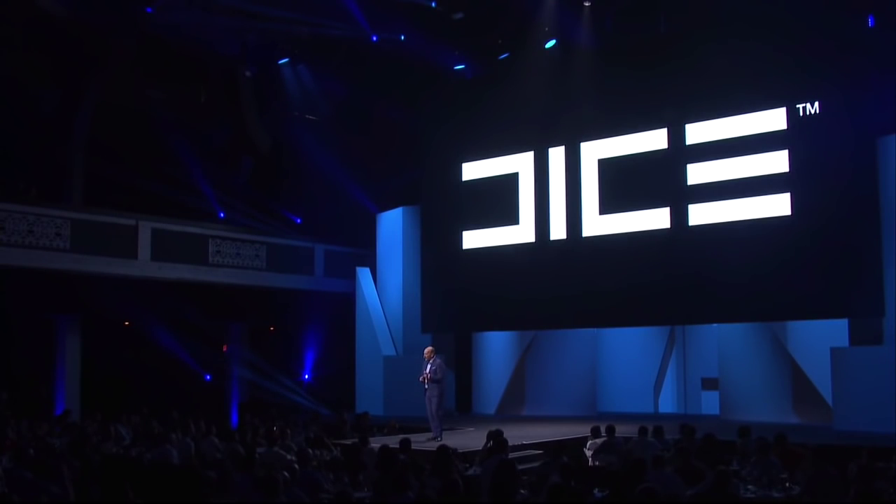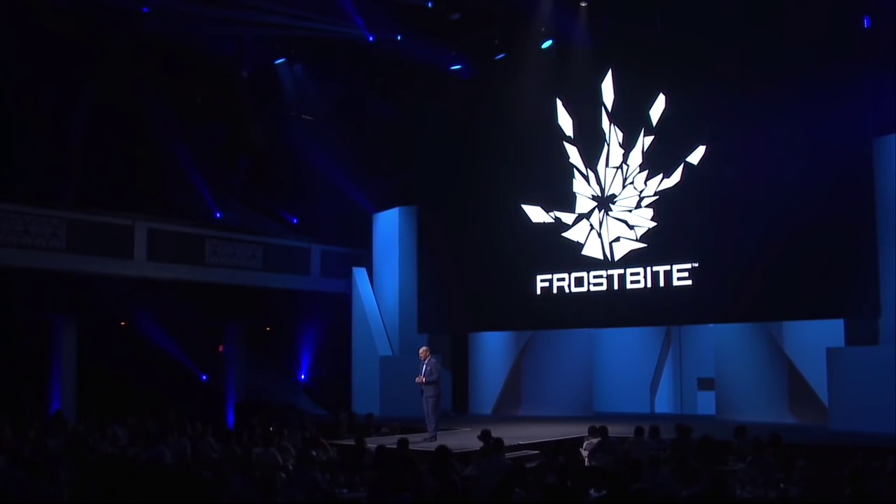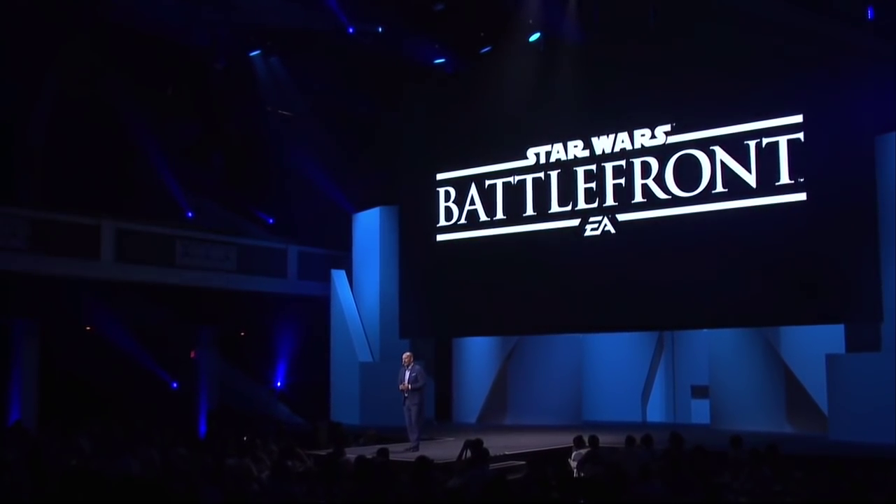In the past two and a half years, we put some of EA's greatest talent and most advanced technology together with one of the most beloved sagas of our time, as we seek to create something that millions of fans around the world will love. The passion, creativity, and dedication come from our DICE studio in Stockholm. The technology is EA's own Frostbite game engine. And the game is, of course, Star Wars Battlefront.